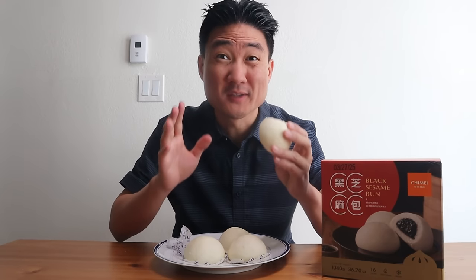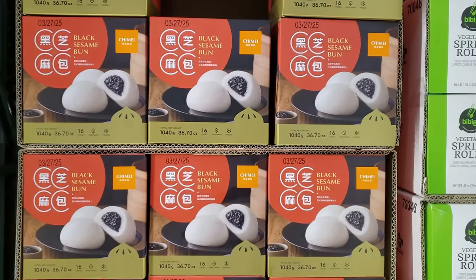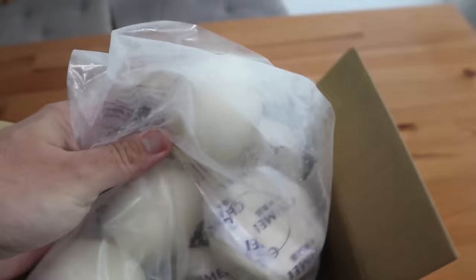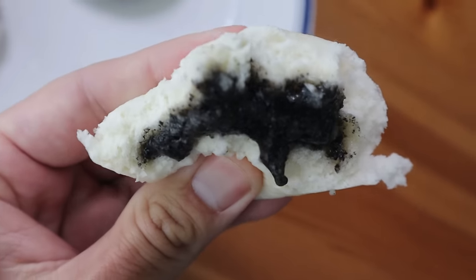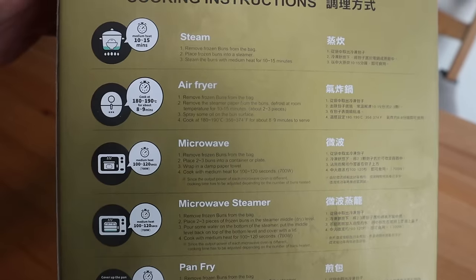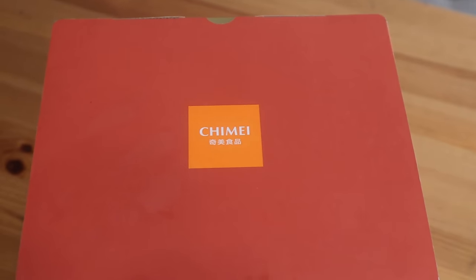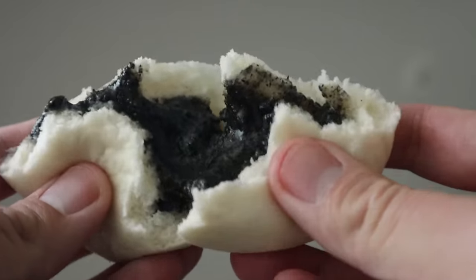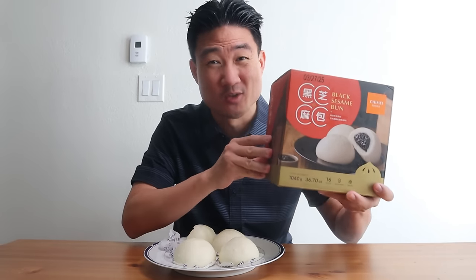I want to let you guys know about some really great black sesame buns I recently discovered from a company called Chimei. These black sesame buns originated from Taiwan, so it is the real deal. The bun is so soft and fluffy, and the black sesame seeds inside are smooth and lightly sweet. I like how easy it is to prepare — you can steam it or simply microwave it, and reheating doesn't affect the texture or taste. These Chimei buns are available at your local Costco, or you can go to the video description link to order yours today.